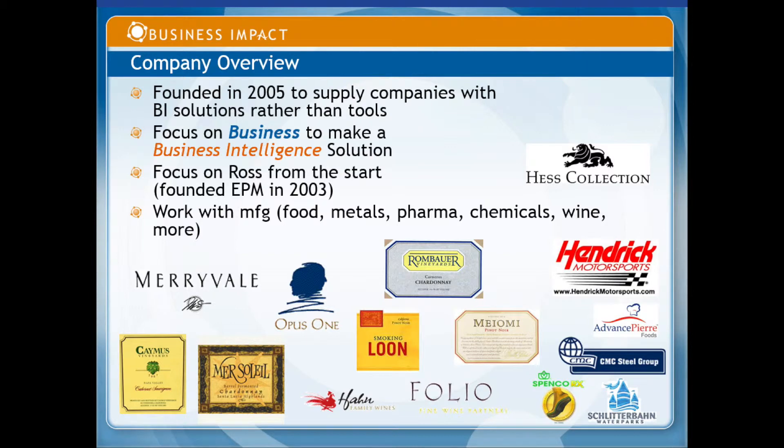As I mentioned, I started at Ross and helped start the EPM line back in 2003. We work with business intelligence at more than 100 different customers worldwide, and roughly 15 of them are Ross clients in all different industries.